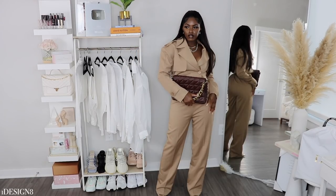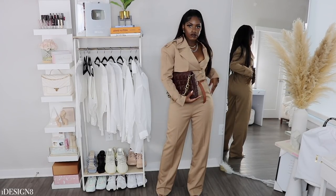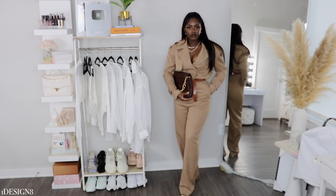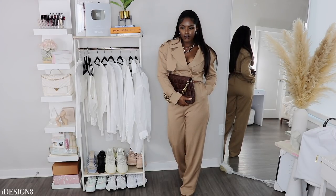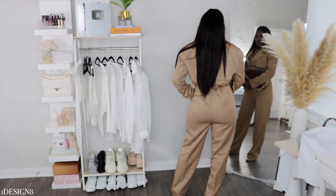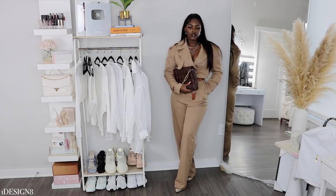We're starting off with this JLux Label jumpsuit — it is so freaking cute. I won't lie, my package came in horrible condition; it was torn in two places and the jumpsuit was missing the belt. So I personally don't love the belt I added, so I tried to cover it up with this purse. It is supposed to come with a belt. I love this jumpsuit — it is an oversized fit, so I do recommend going down a size. It is absolutely gorgeous.